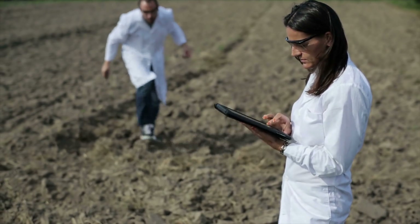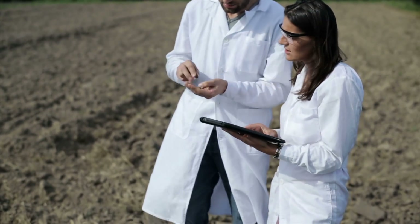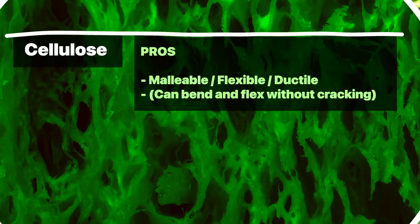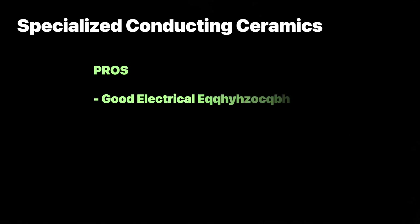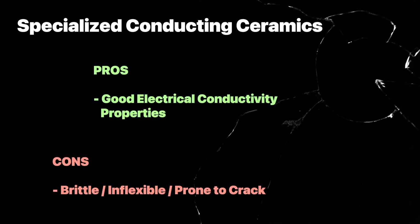One of the biggest roadblocks scientists have yet to really overcome is finding just the right material — it's a bit like Goldilocks and the three barriers. Polymers like cellulose are malleable enough to fit well with the other battery components but aren't great conductors of electricity. Inorganic materials like ceramics make excellent conductors but are often thick, rigid, and brittle, regularly cracking and breaking under the physical demands batteries require.